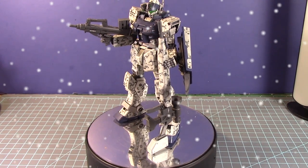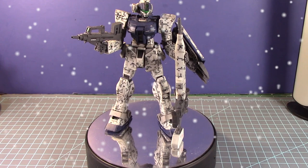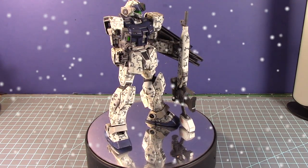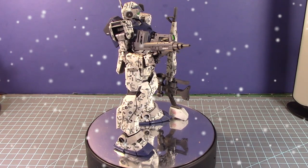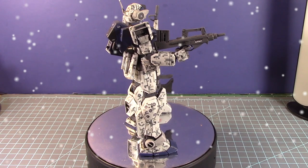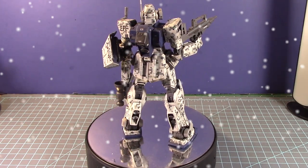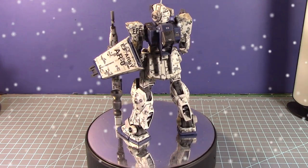My next build was the 1/100 scale Master Grade GM Sniper II White Dingo Custom, a P-Bandai kit I got from Bluefin a year before. I decided to go all out with camouflage. I liked the overall design and colors, but I told myself I had to try the digital camouflage technique I'd recently worked on with the High Grade Zuda. Getting the right detailing of the digital camo wasn't an easy task — I went a little too far in certain areas — but this was unknown territory and I wanted to see if it worked.